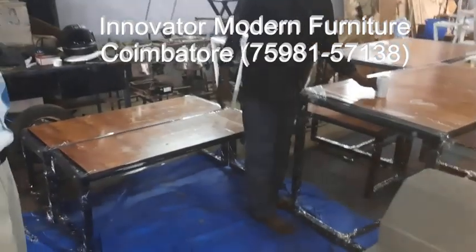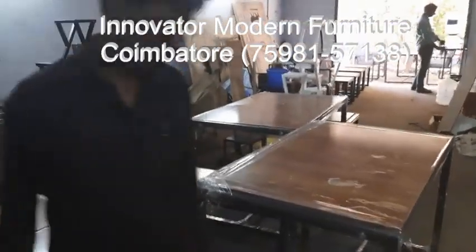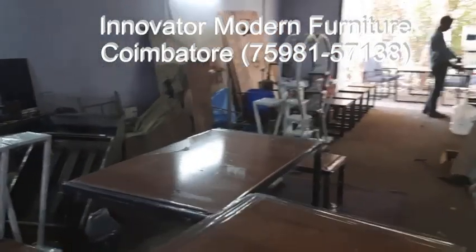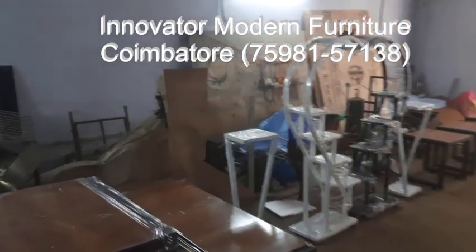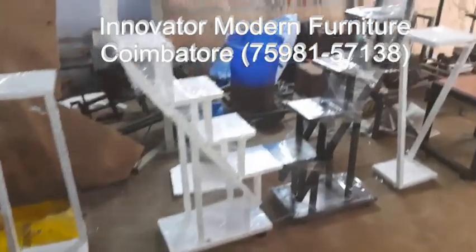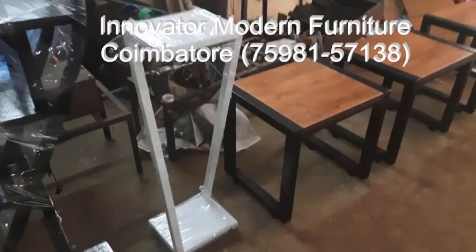Customer design — whatever design you want, depending upon your customer design, your fabrication is possible. Because this is the manufacturing place, not a showroom. The required size, required design, customer design is possible to fabricate here in our furniture shop. Thank you.